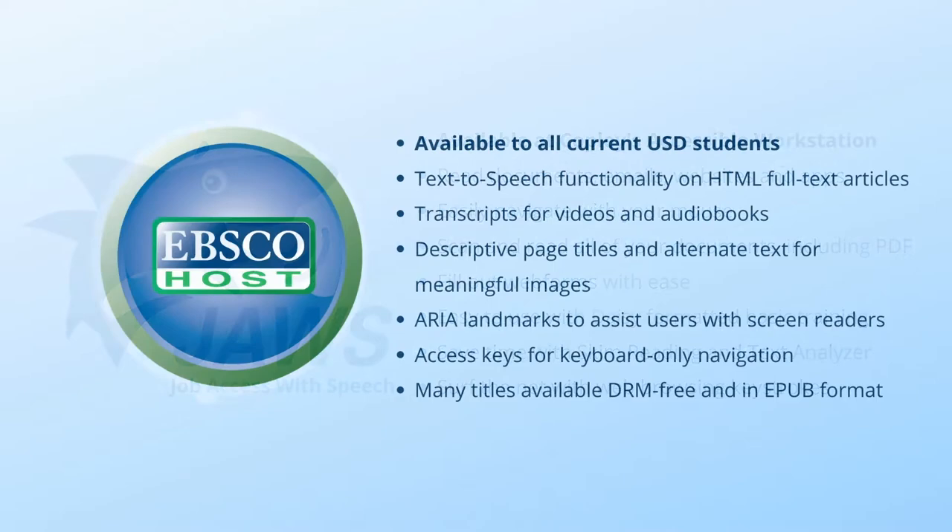Many of Copley Library's online databases offer assistive technologies to help users more easily access the scholarly books and articles they contain. Copley's largest research platform, EBSCOhost, and all of its databases are compatible with JAWS, offer text-to-speech capabilities for HTML files, as well as landmarks and headings to help visually impaired users navigate EBSCO databases using assistive technologies.